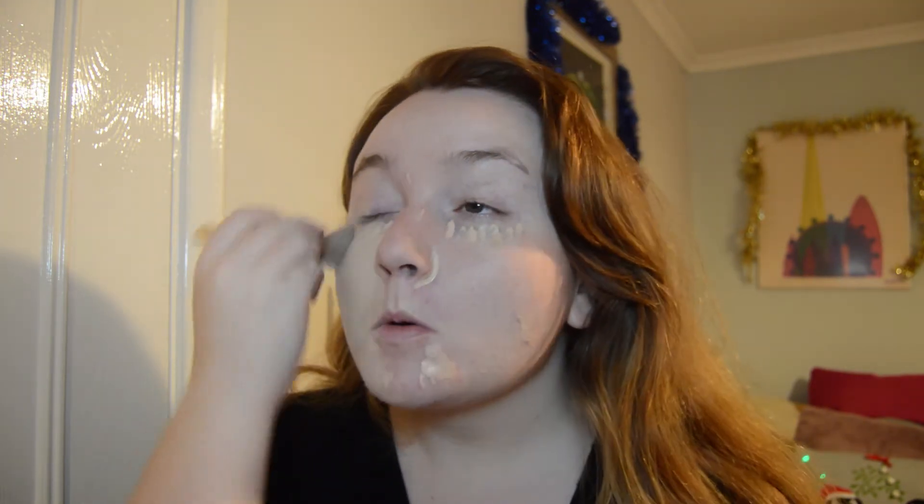Moving on to foundation. Today I'm using the Urban Decay All Nighter waterproof long-wearing, and once again probably the palest colour they have. I've recently got this one but it really looks like I'm running out of it, which is really annoying because it's a special treat. I absolutely adore this one but I don't know if I can afford to get another one, but hey-ho. Does anyone who wears makeup find that later on you have a massive foundation patch you forget to wash? Because that happens to me all the time.